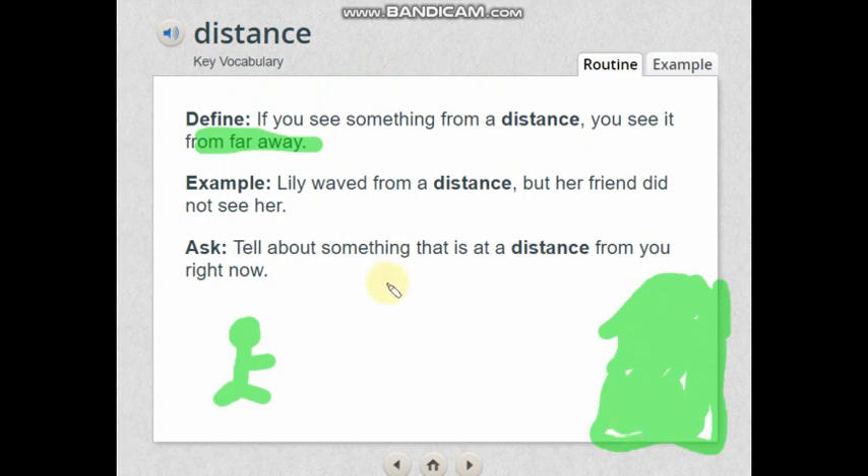Distance means how far one thing is from another thing. If you see something from a distance, you see it from far away. For example, you're standing here and you can see a mountain from far away. Lily waved from a distance but her friend did not see her because they were far from her. Tell about something at a distance from you right now. I can see Burj Khalifa from my building — it's far away, but at a distance I can see it.